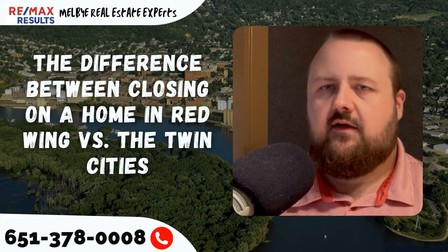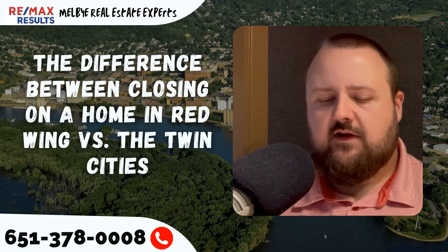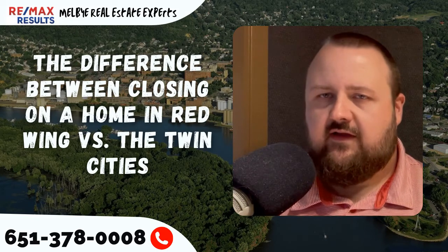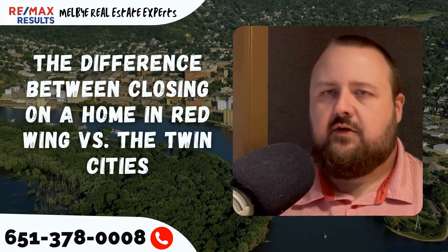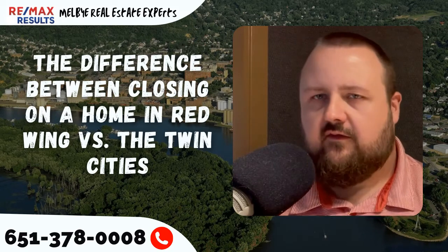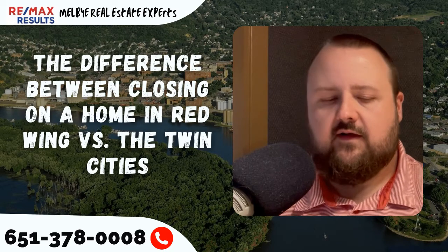So what's funny is in the Red Wing area here, we do it differently than the Twin Cities. In Red Wing, typically the buyer will go in and sign first, they come out into the lobby, the seller will go in and sign second, they come back out to the lobby, and then the closer will bring out checks and hand off checks, folders, and files to the buyers, sellers, and agents, and then people have a little bit of time there to talk.